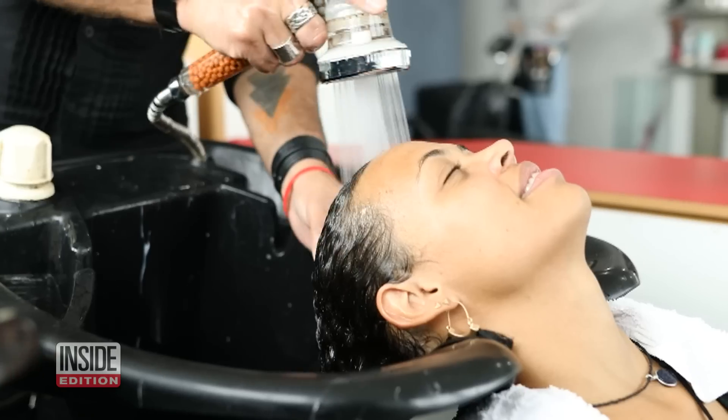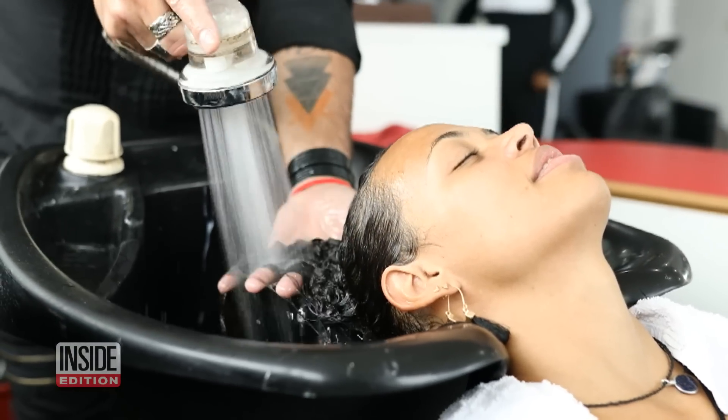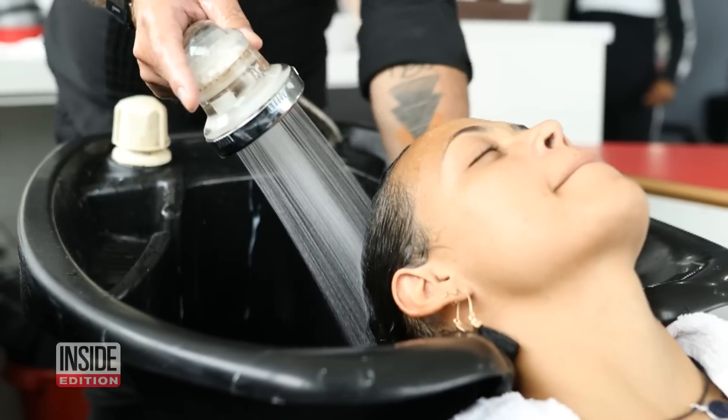I myself also have curly and coily hair and I've always wondered how to answer this question. Rather than categorizing hair by its curl pattern, Dr. Gaines and her team looked for a more precise classification system.